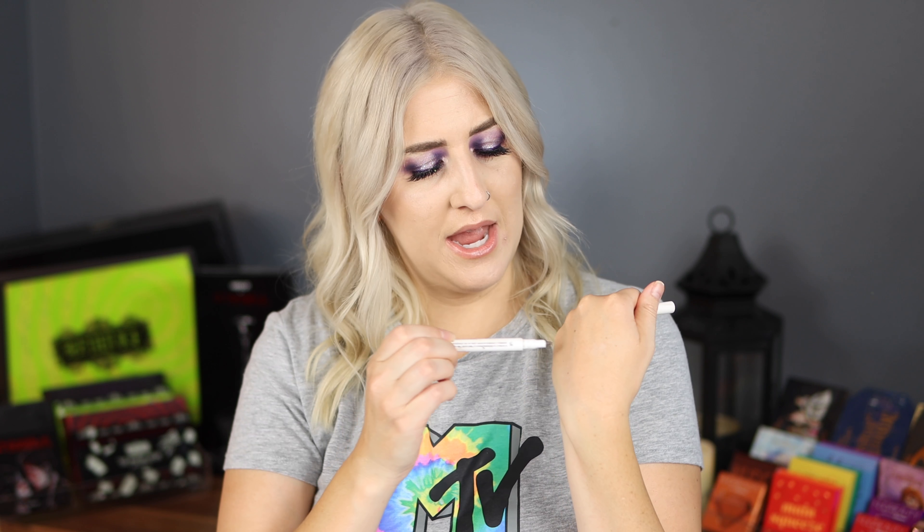ColourPop BFF Liquid Liner in black — called Numero Uno. I do like this one and will repurchase it once I'm done with all my other liquid liners. Just a little felt-tip pen, affordable — it's my favorite affordable drugstore liner so far. Though there's also the Essence 24-hour ink liner for like two dollars, which is really good. The ColourPop lasted longer though, so it's kind of a toss-up. I'll probably rebuy it next time I place a sale order.